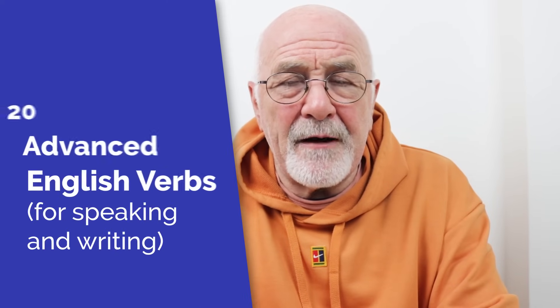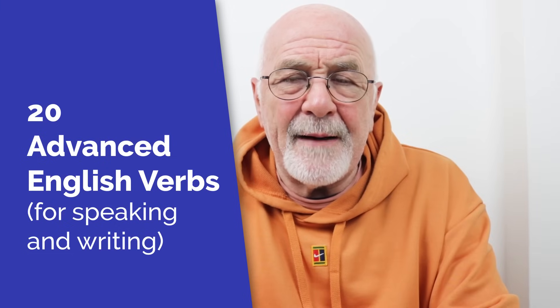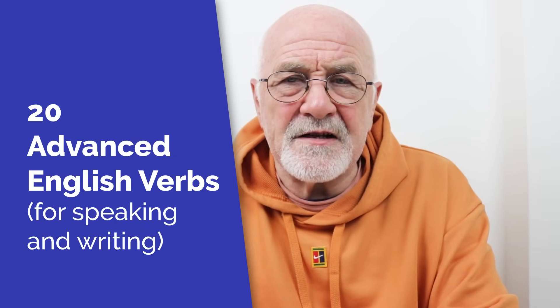Any problems you have, let us know. In this Advanced English lesson, we're going to look at vocabulary — 20 verbs that will help you with your speaking and your writing, really here to improve and broaden your vocabulary.